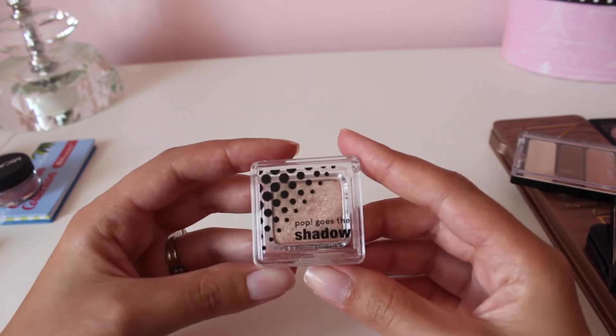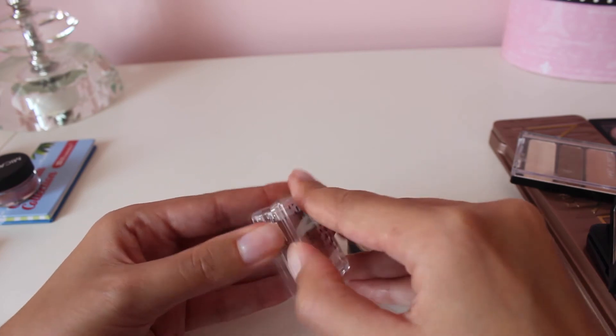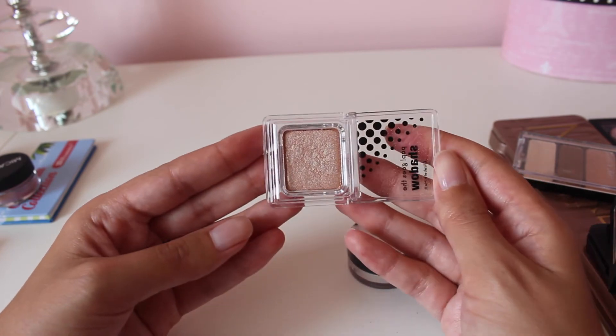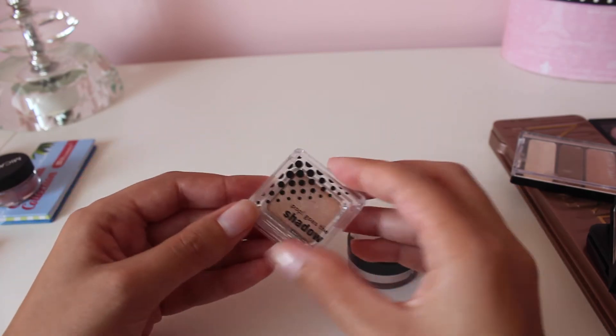This is from Elizabeth Mott — Pop Goes the Shadow in the shade Champagne. This came in an Ipsy bag, and I really like it. It's a great single shadow to just wash over the lids, so I'm going to keep that.